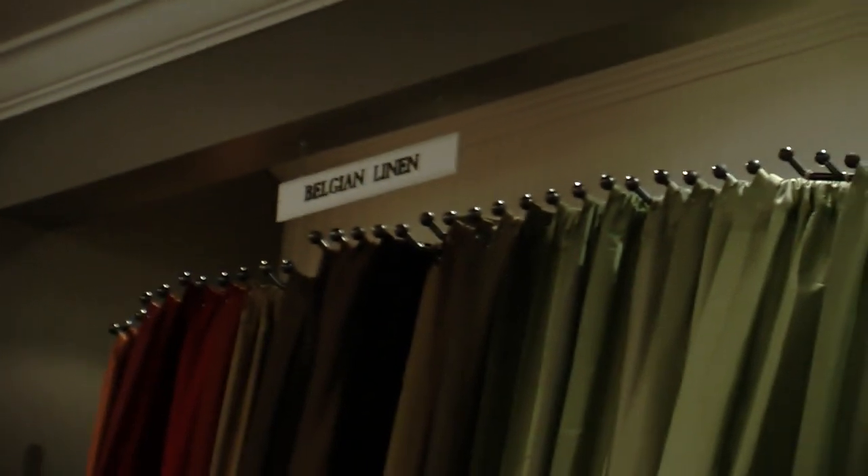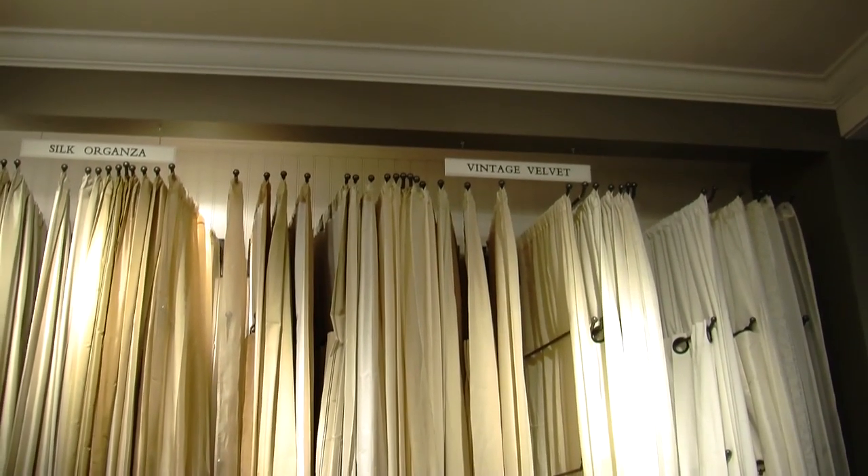At Restoration Hardware, we specialize in drapery. Lots of one-of-a-kind Belgian linens and Thai silks that you can't really find anywhere else. A lot of it's imported from all over the world. Our rugs are from India and our towels are from Turkey. They're also one of a kind and are definitely what people come for.